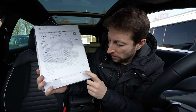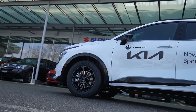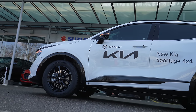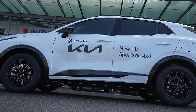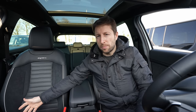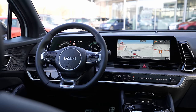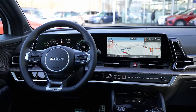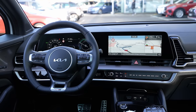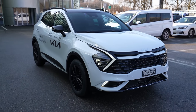At Emil Frey in Bern you get a discount of 3,840 francs, so the final price is 51,900 francs. That's a very good price for what this car offers, especially in Switzerland. For comparison, a BMW, Mercedes, or Volvo with all these options in this class would cost around 100,000 francs.